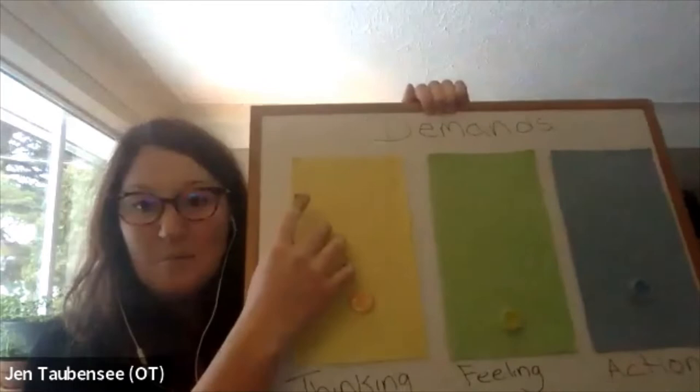Can you tell me what executive functioning is? Executive functioning is our ability to juggle — juggling our thinking, our feeling, and our actions. There are many skills incorporated in that: planning, regulation, starting a task, sustaining attention in a task, and knowing when it's done. If we think about it as executing the thinking portions, the feeling portions, and the actions of a task all at the same time, that's where executive functioning comes in.